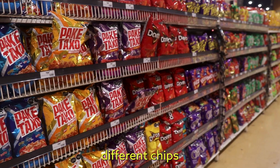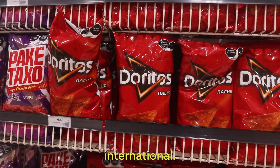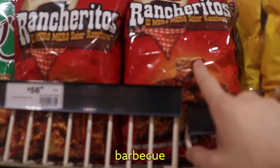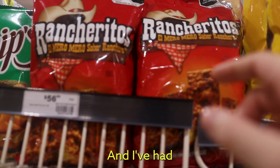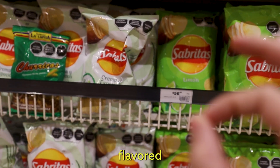All the different chips they have here that we don't have in the United States. And of course, Doritos are international. These Rancheritos are good — they're like barbecue flavored Fritos, and I've had those before. Limon Sabritas — lime flavored Lays. A bomb.